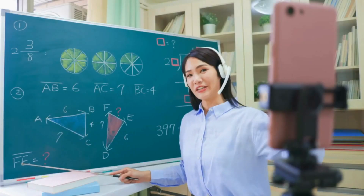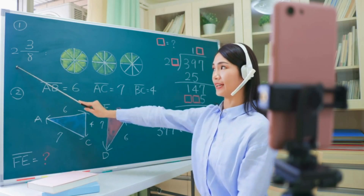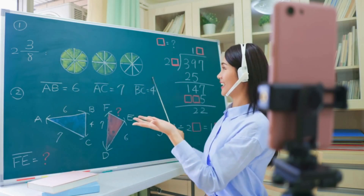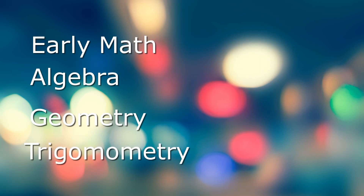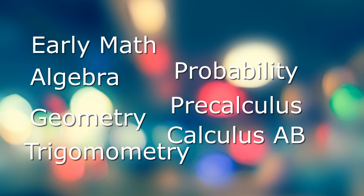As a tutor, you're not going to give them the answer, but you're going to help them work through it. You're going to teach them how to solve that problem so that they can solve it on their own the next time, and help them with their homework or test prep or whatever it is that they're doing. With Yup, you can tutor these math subjects: early math, algebra, geometry, trigonometry, probability, pre-calculus, and calculus AB.